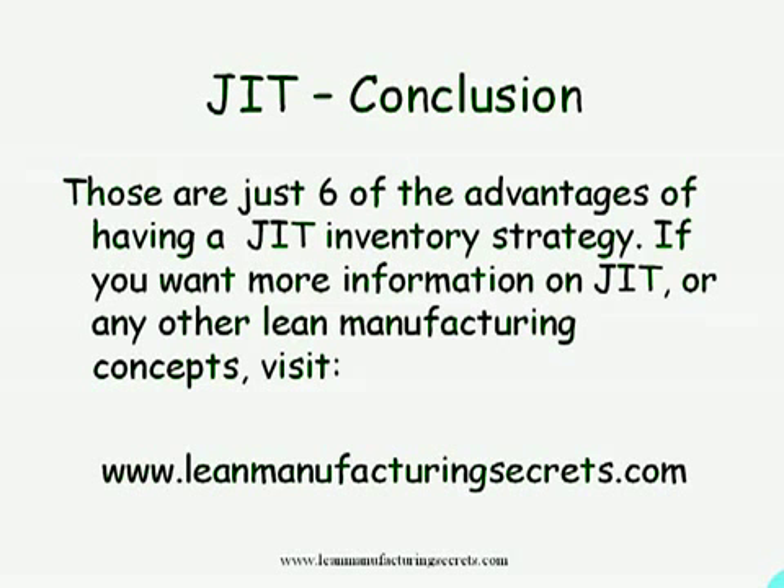If you want more information on JIT or any other lean manufacturing concepts, just visit leanmanufacturingsecrets.com.